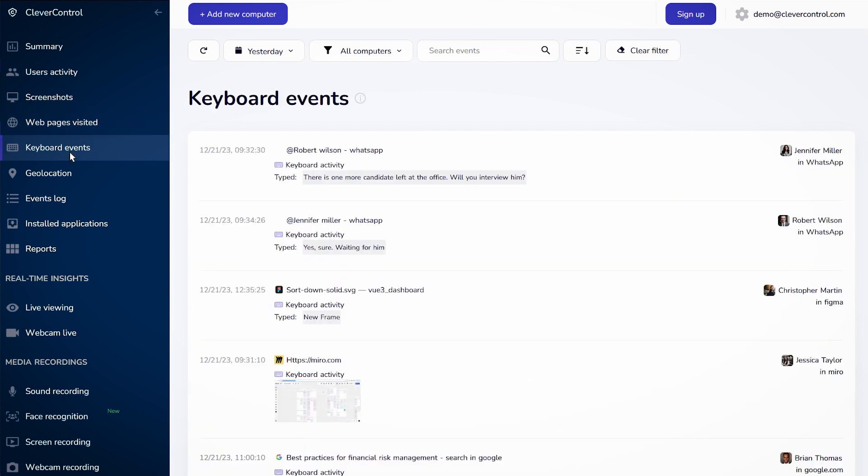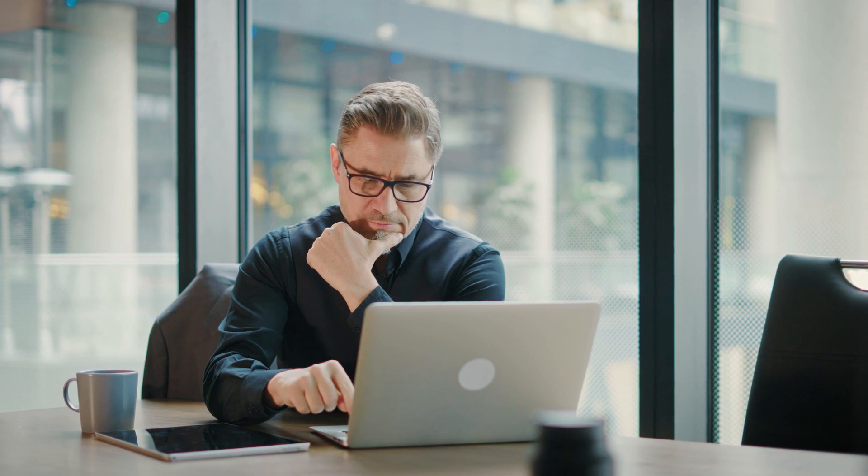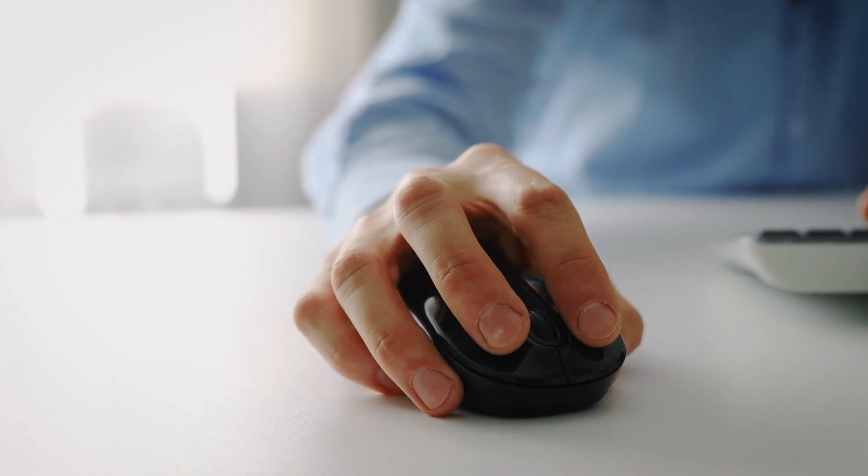Unique features — Clever Control: retrospective browser data. Clever Control can retrieve website and application usage data from browsers for up to two weeks before installation. This is especially useful for investigating incidents or employee misconduct. Time Doctor: payroll integration. Time Doctor seamlessly integrates with popular payroll software, making tracking employee hours and calculating payroll easy.